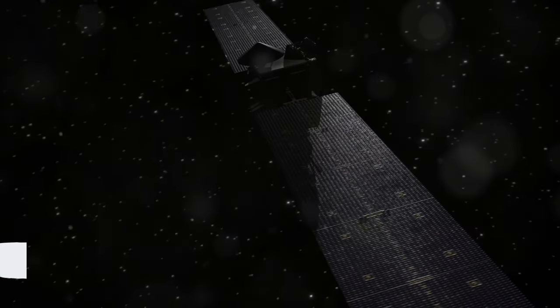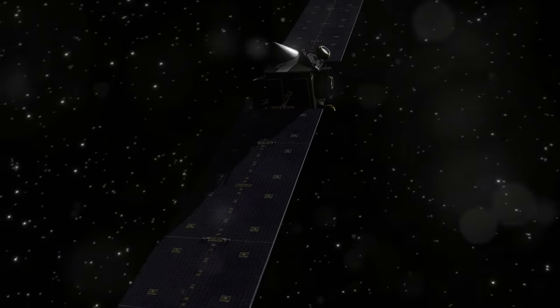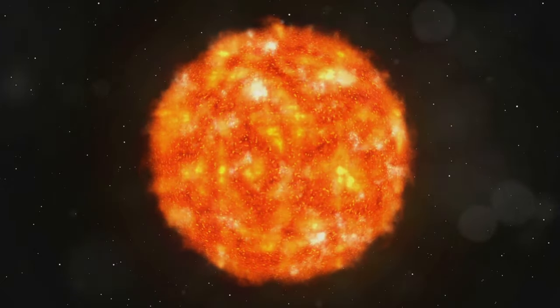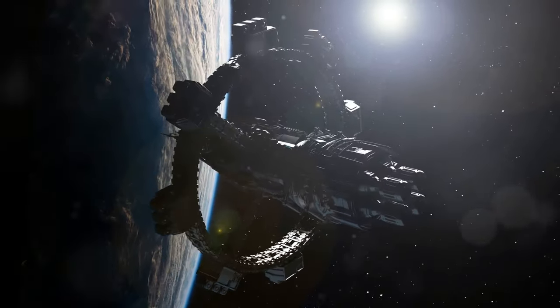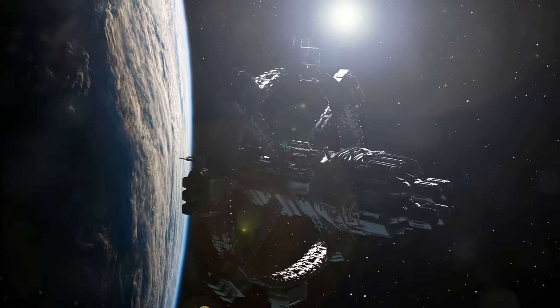The complexity of solar arrays on satellites stems from the need to efficiently generate power in the harsh environment of space. Solar arrays must be designed to withstand extreme conditions, including intense solar radiation, charged particles, and significant temperature fluctuations.